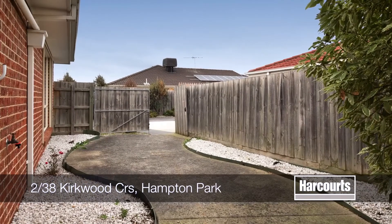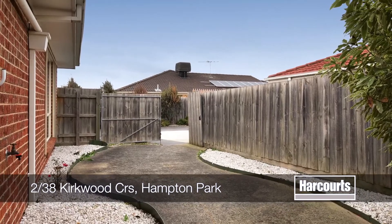Hi, I'm Sylvie O'Pahal from Harcourts Inn Barrick, and thank you for taking the time to click onto our open house tour today. Number 2 at 38 Kirkwood Crescent, Hampton Park.